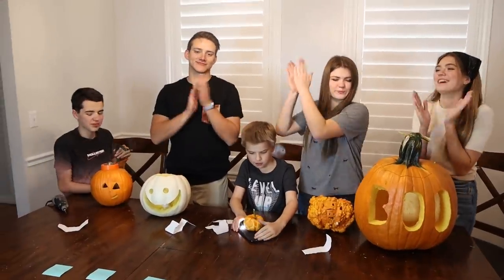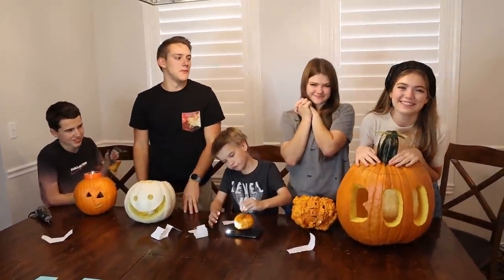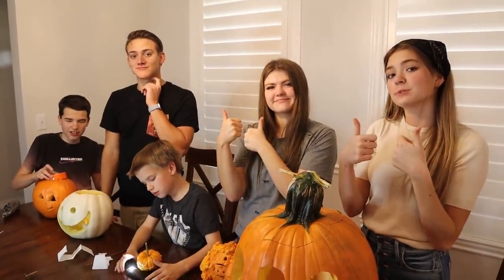Thank you guys so much for watching this video. Don't forget to vote in the comments who won. I hope you enjoyed — if you did, give it a big thumbs up, subscribe, and I'll see you guys next time. Happy Halloween! Bye!